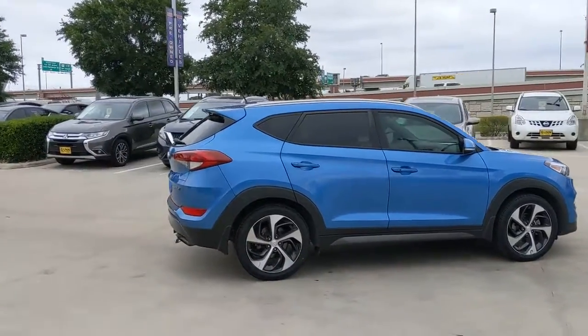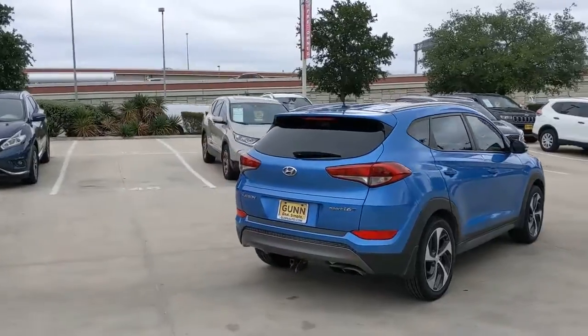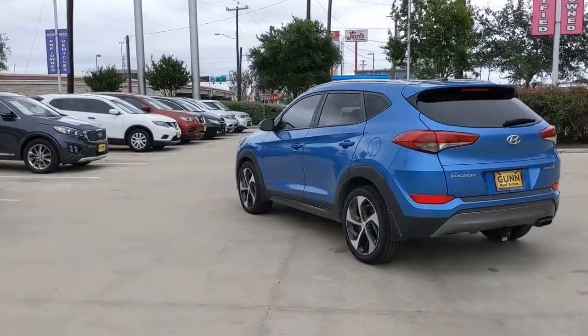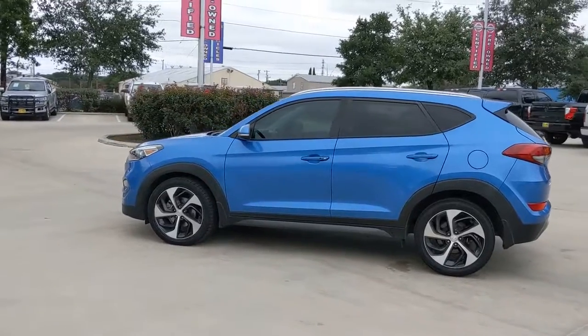Get acquainted with the 2016 Hyundai Tucson. With less than 200,000 miles on the odometer, this vehicle stands out from the rest. Choose the compact crossover that delivers an outstanding combination of quality, comfort and safety — the Tucson.